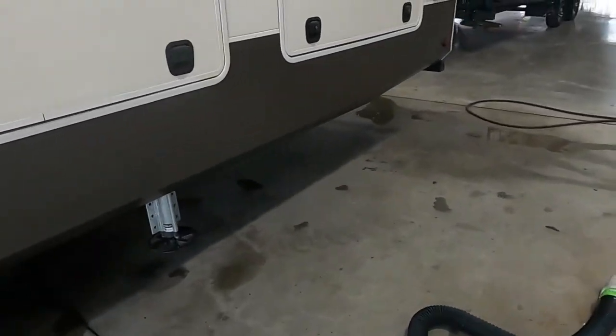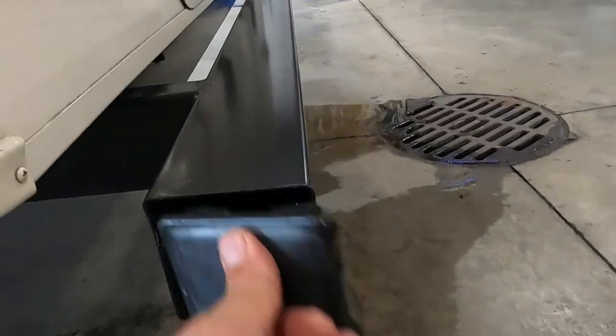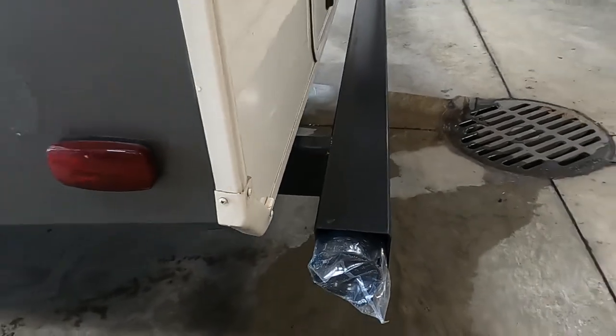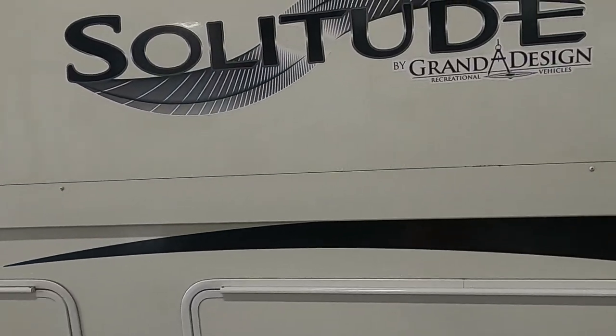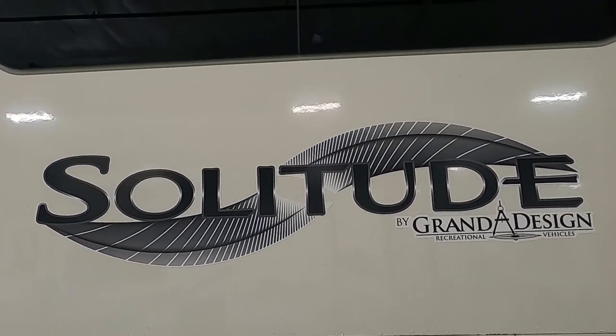Head on home. Thank you so much for your purchase — we hope you enjoy this Solitude for many years to come. Happy camping!